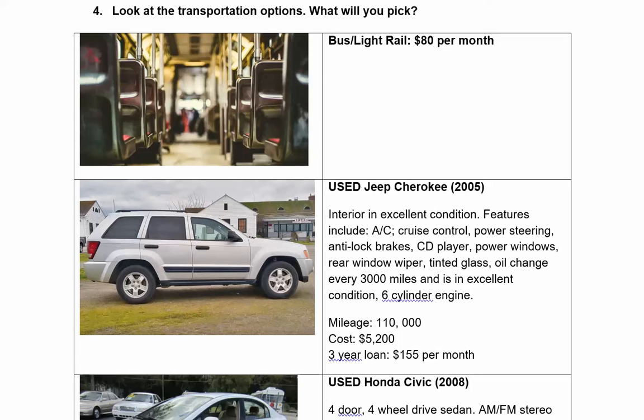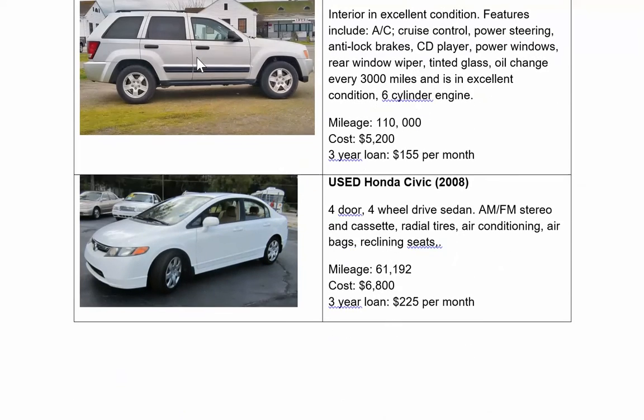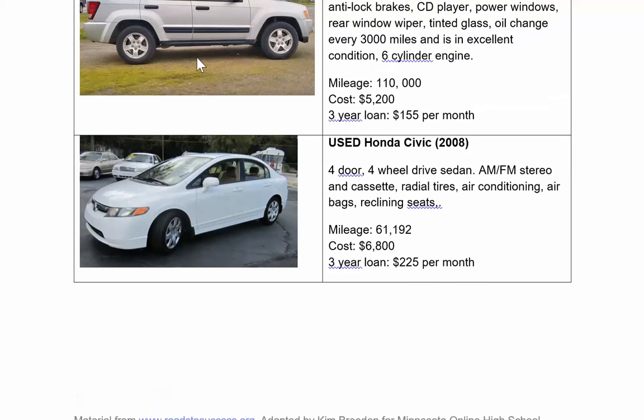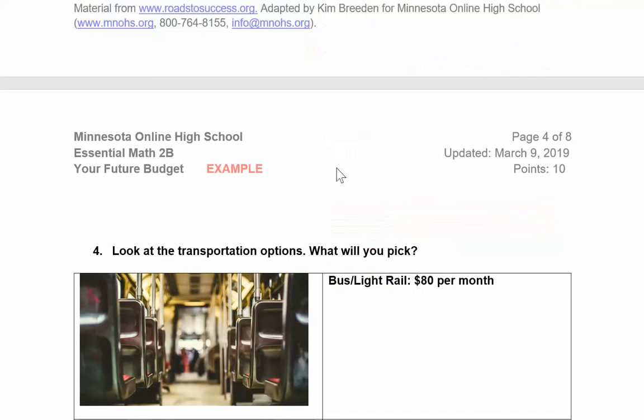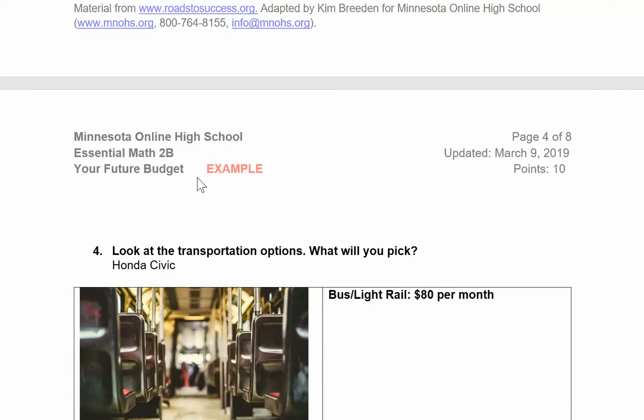Since we have a job, we need some way to get around. Look at your options — you can pick between vehicles or riding the bus. That Honda Civic looks nice. I can buy that Honda Civic for $225 per month. Let's go with it. Scroll back up to number four and type down what you're going to buy.